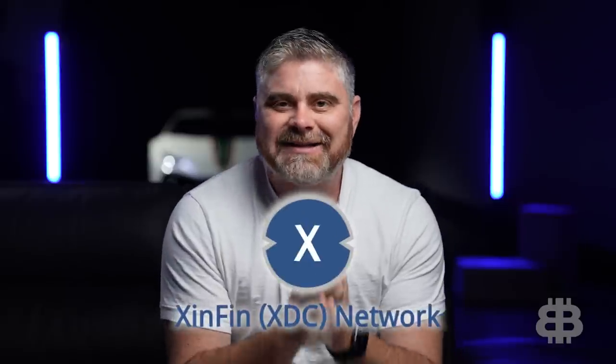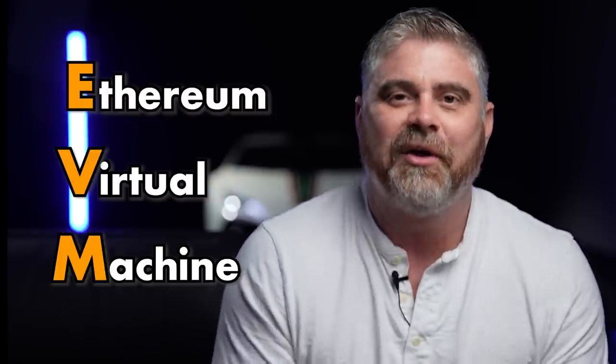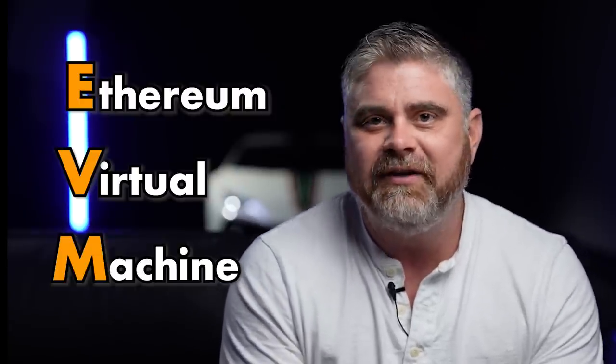XDC, also known as ZenFin — what is it? XDC is an EVM-compatible Layer 1 network. EVM stands for the Ethereum Virtual Machine. It's kind of the biggest thing in crypto in a lot of ways — everything runs through the EVM on the Ethereum blockchain. Ethereum right now is the number one overall blockchain in the world when it comes to users. So the fact that XDC is interoperable with EVM, well, that's a big deal.